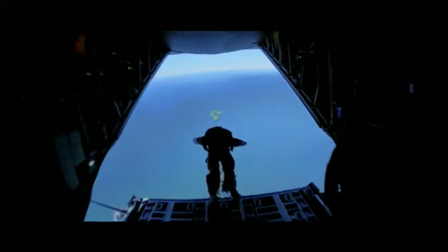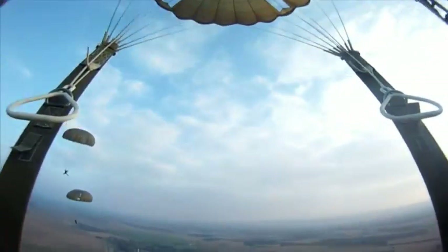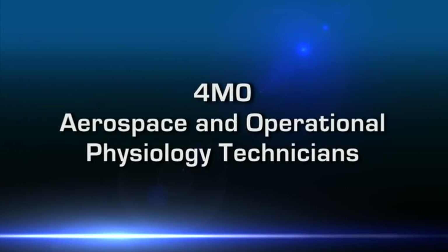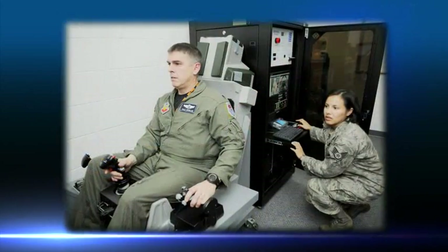When something goes wrong at 50,000 feet, it's vital that the aircrew is familiar with emergency procedures and equipment. Air Force Aerospace and Operational Physiology Technicians teach aircrews and parachutists the skills they need to handle in-flight emergencies.